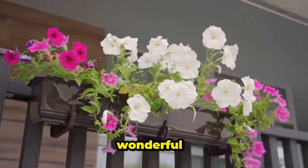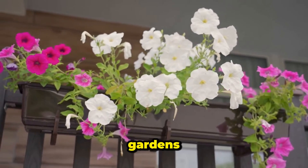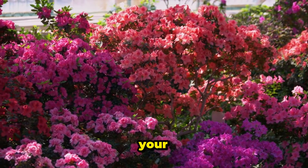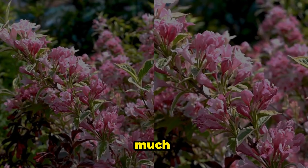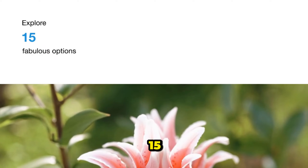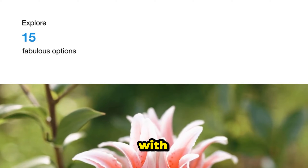Alright, let's dive into the wonderful world of compact flowering shrubs perfect for small gardens. These little beauties are like the cherry on top of your garden sundae, adding pops of color, fragrance, and charm without taking up too much space. So grab your gardening gloves and let's explore 15 fabulous options that will make your small garden burst with life.